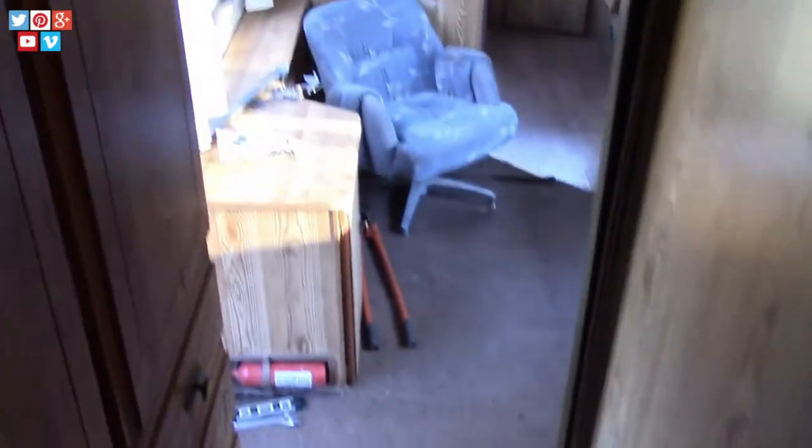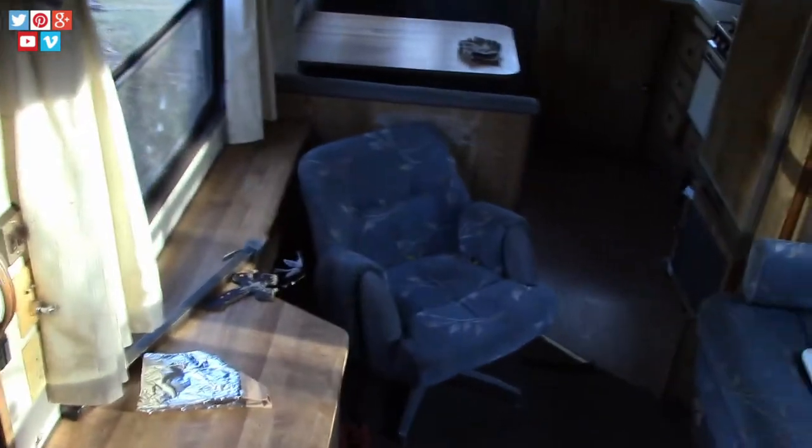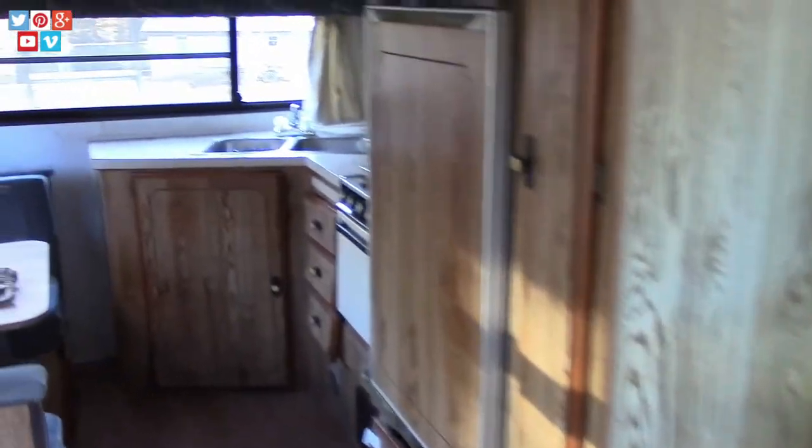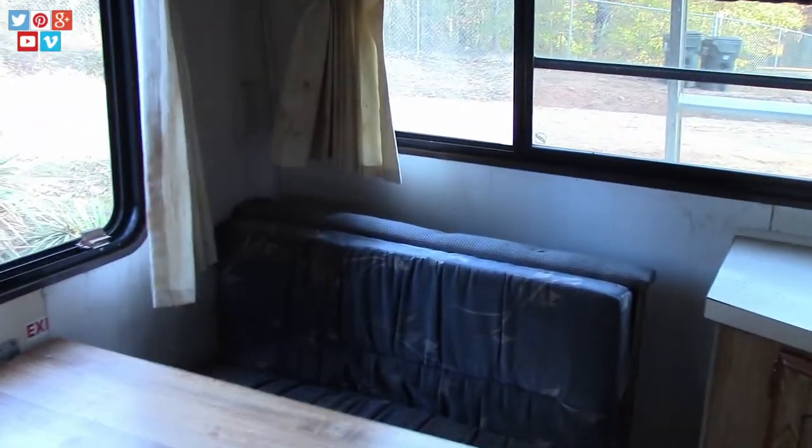I'm hoping this is going to be a quick and easy fix. I hope we don't end up spending a lot of time and money on it. I think there are going to be low-cost, affordable solutions to a light camper restoration.